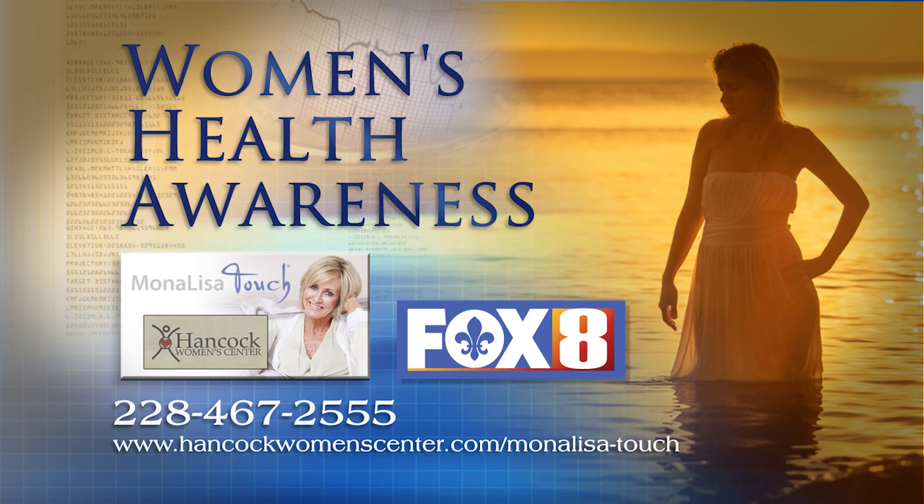This women's health awareness segment was sponsored by Hancock Women's Center, home of the Mona Lisa Touch.